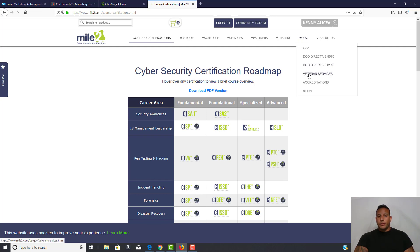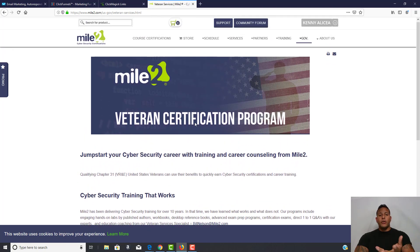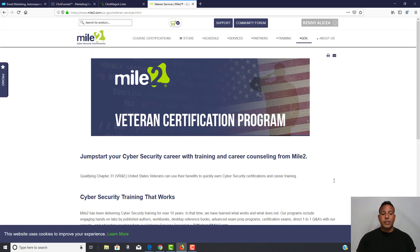Come over to Government and Veteran Services and scroll down. Mile2 has a veteran certification program — you can utilize your Chapter 31 VRE on this one. I'm not repping this for profit or anything — just letting you know this is a real option.